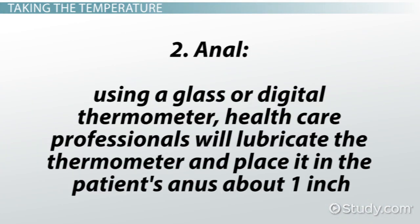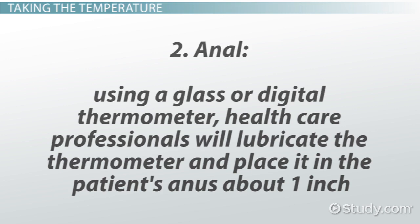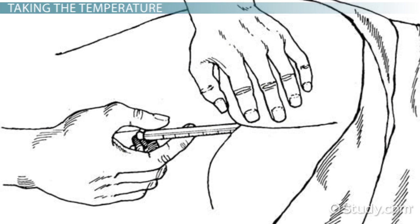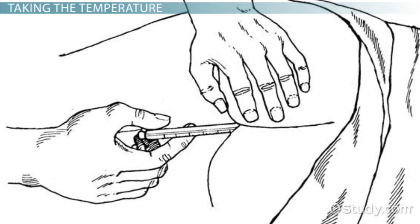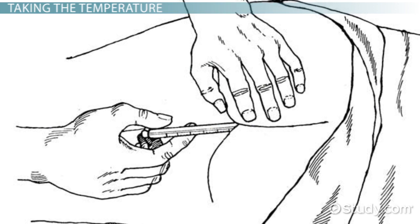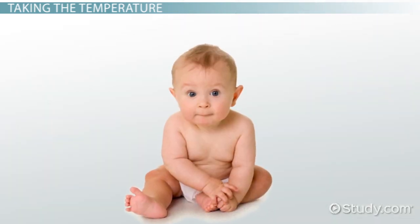2. Anal: using a glass or digital thermometer, health care professionals will lubricate the thermometer and place it in the patient's anus about 1 inch. Note that the anal reading will be 1 degree higher because it is higher than the core temperature. So if the reading is 99, the recorded temperature would be 98. This is the preferred method for taking a child's temperature.